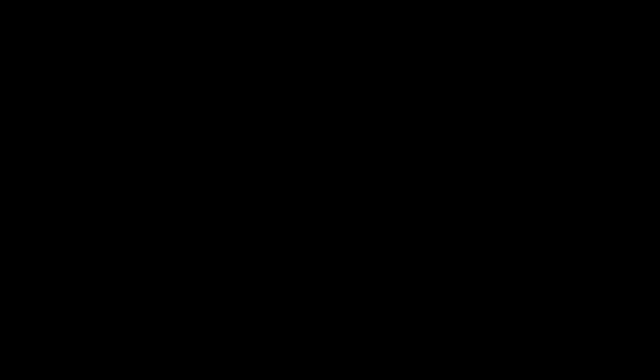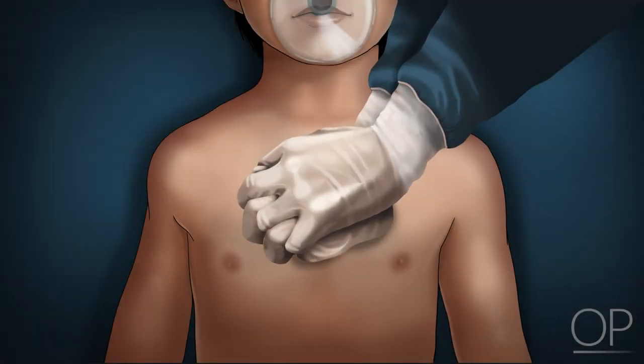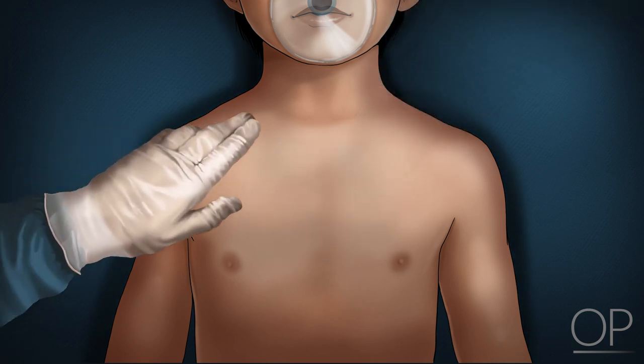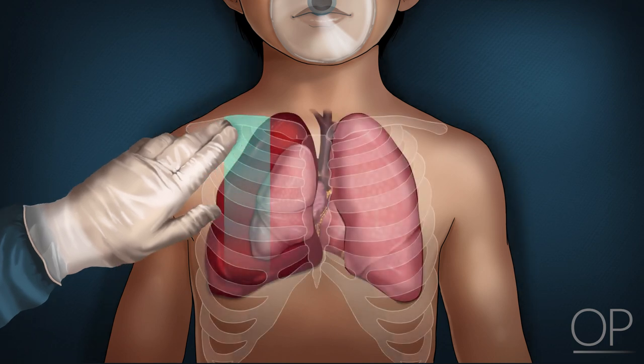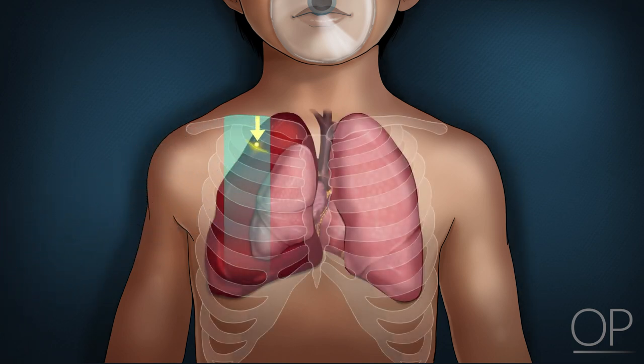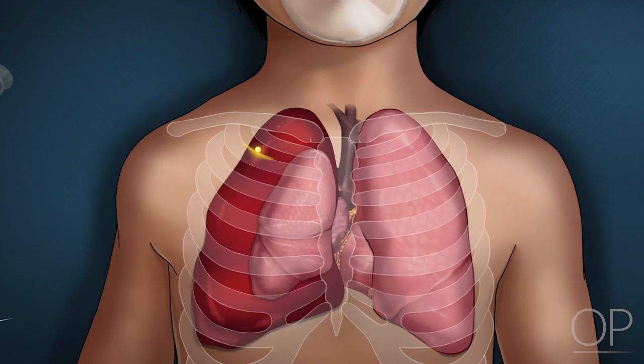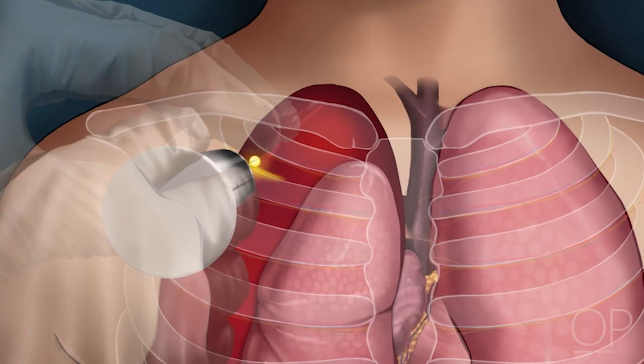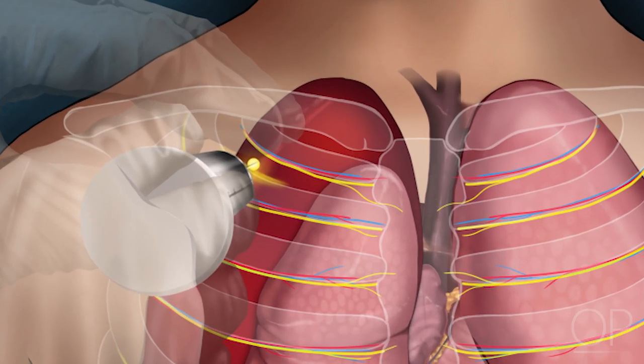Positioning and landmarks. During active cardiopulmonary resuscitation, the patient will be in a supine position. The midclavicular line should be identified and the needle should be inserted approximately one rib space inferior to the clavicular edge. The needle should be advanced over the superior edge of the rib to avoid vessel puncture or injury to the neurovascular bundle that runs along the inferior portion of each rib.